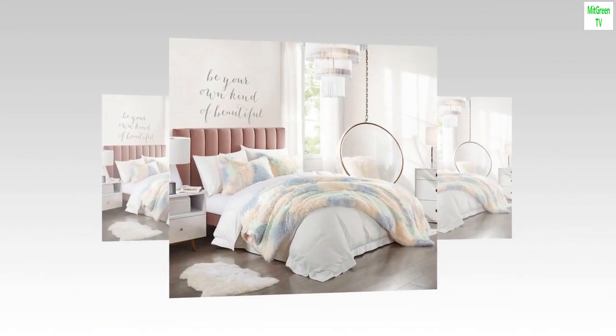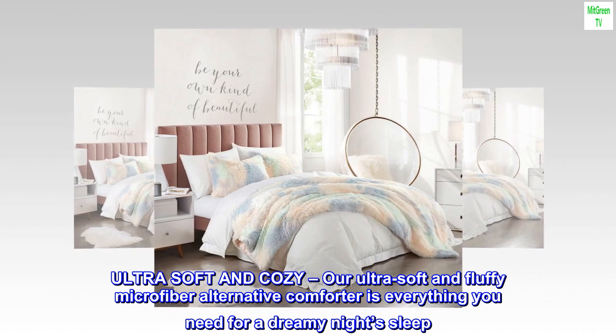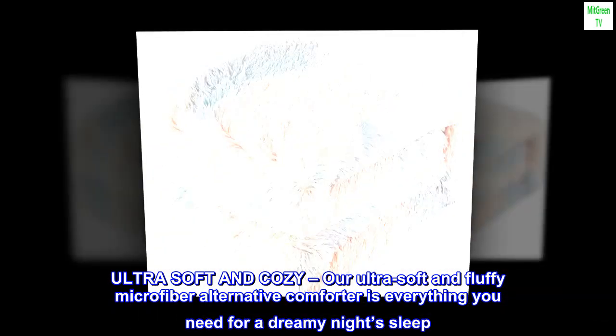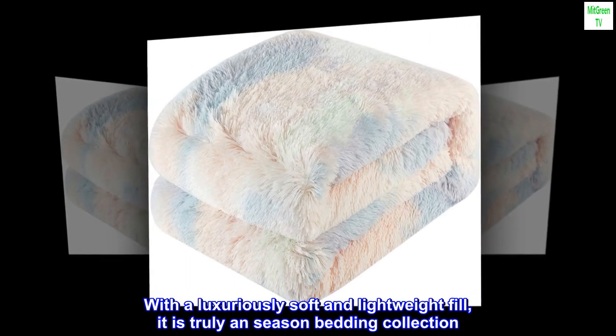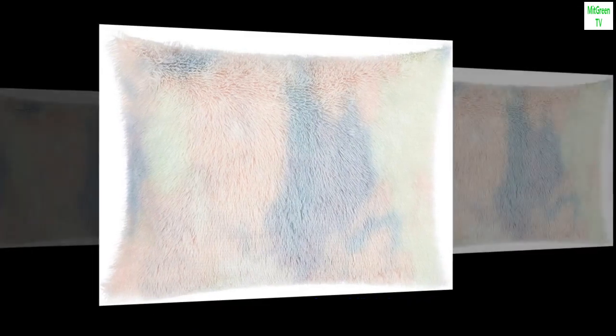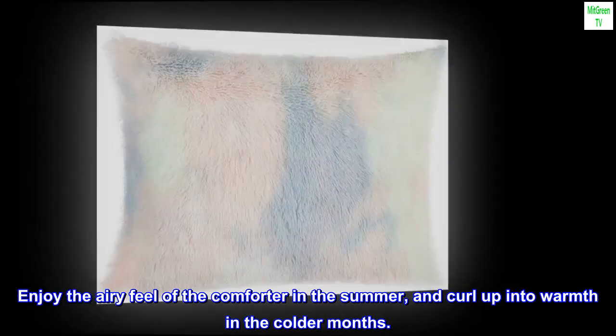100% polyester. Ultra soft and cozy. Our ultra soft and fluffy microfiber alternative comforter is everything you need for a dreamy night's sleep. With a luxuriously soft and lightweight fill, it is truly an all-season bedding collection. Enjoy the airy feel of the comforter in the summer, and curl up into warmth in the colder months.